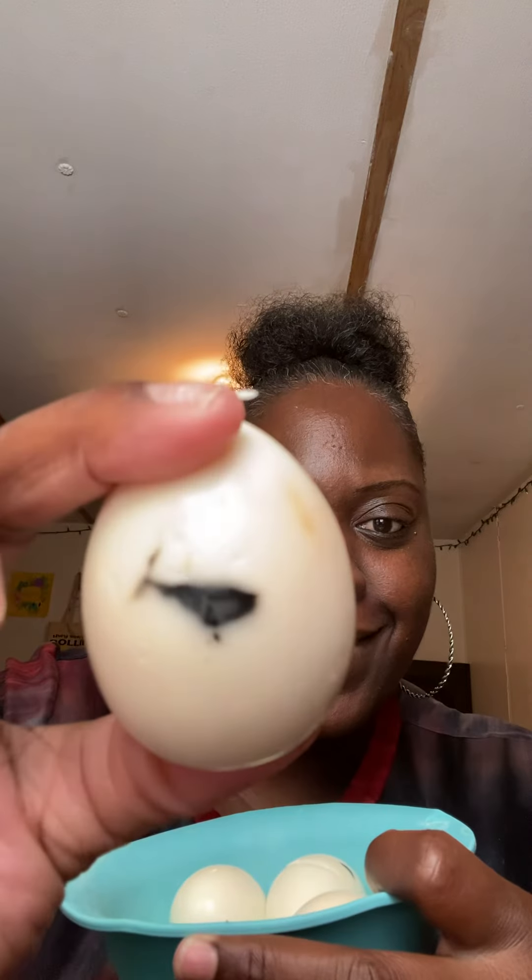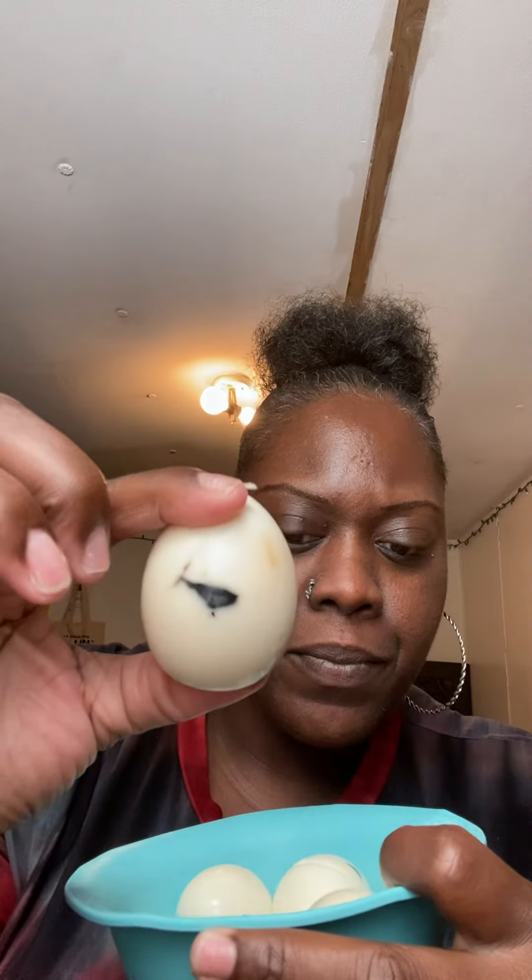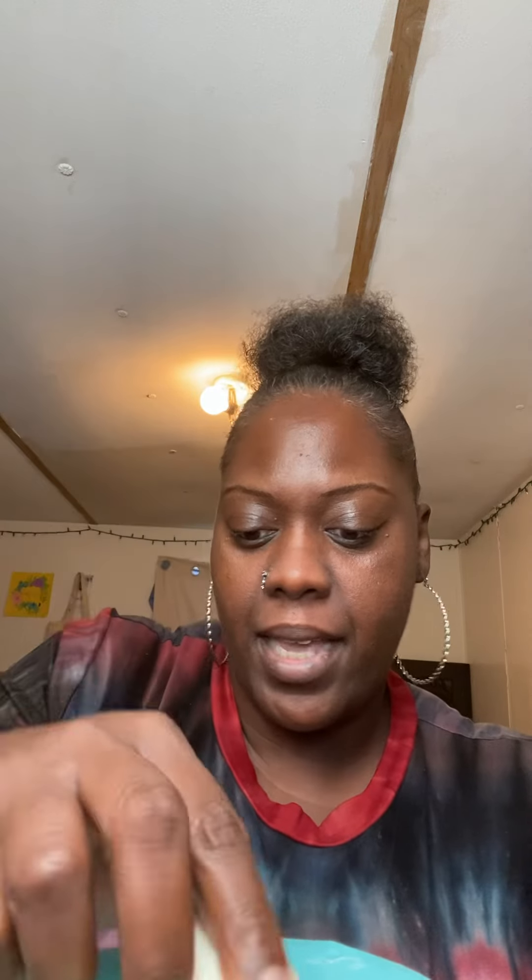So we gonna scratch the deviled eggs off the menu because I don't know what's going on with my eggs. Why are we looking like this? What is that? The yolk looks fine on the inside but I don't know what this mess is. Is this what the recall is on the eggs? Because yeah, this is no good.